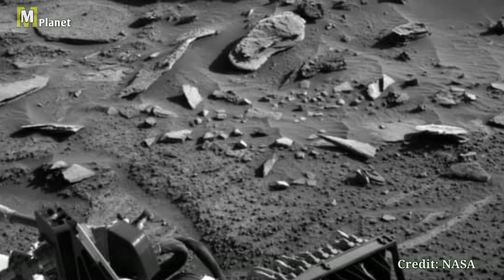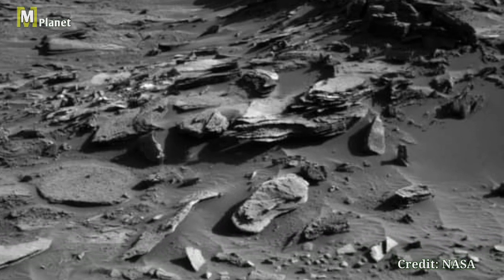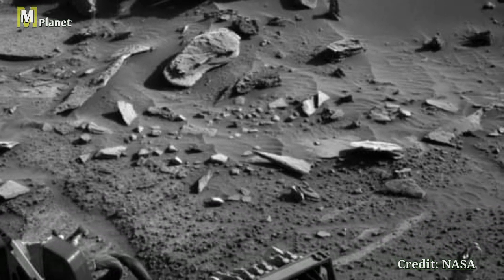Curiosity has been exploring Gale Crater since 2012, and each image it captures helps scientists learn more about the red planet's past, present, and future potential for life.